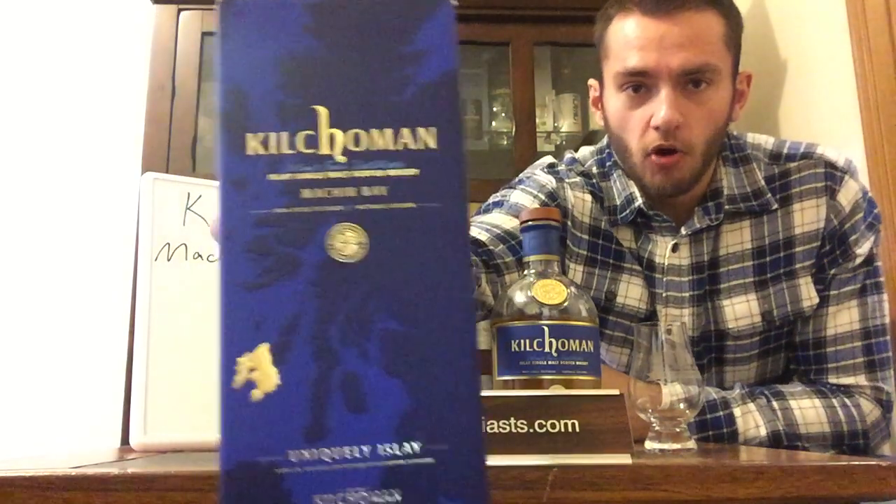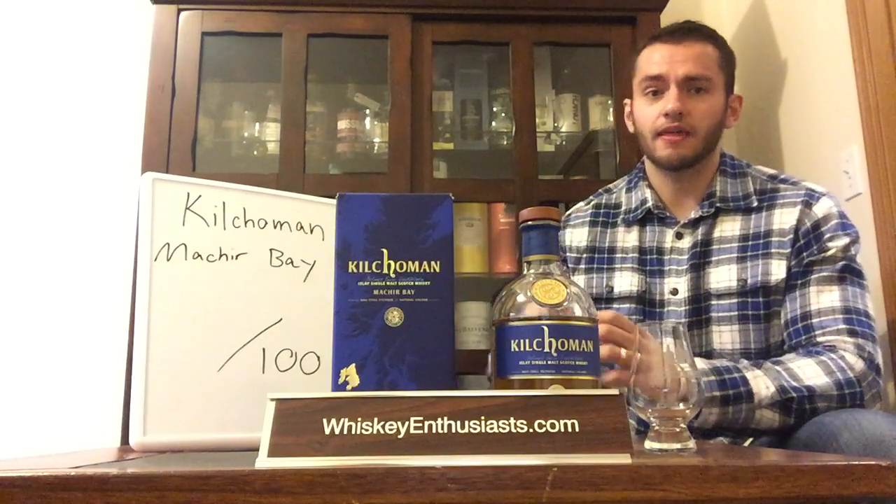We want to share a drink with you and maybe help some of you navigate the turbulent waters of the current whiskey market. Today, just a short review — we are looking at Kilchoman Machir Bay. It is a peated whiskey from the western coast of the island of Islay. Kilchoman, built in 2005, is one of the newest distilleries in Scotland, and it really prides itself on being what it calls a farm distillery, meaning it owns its own farmland where it grows all of its own barley.